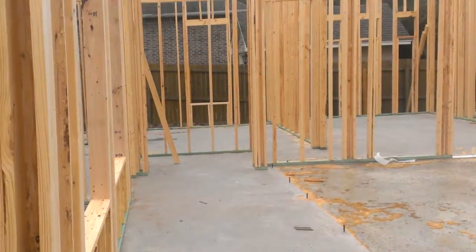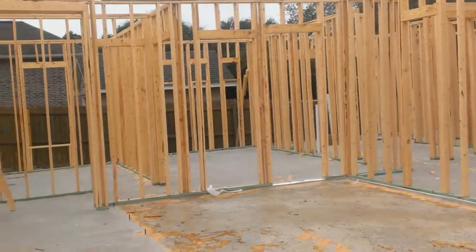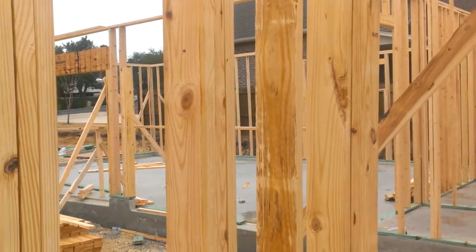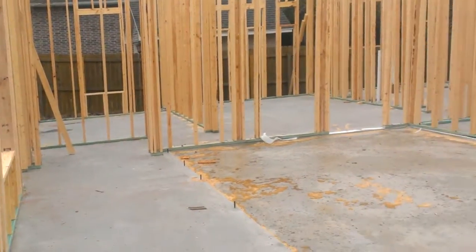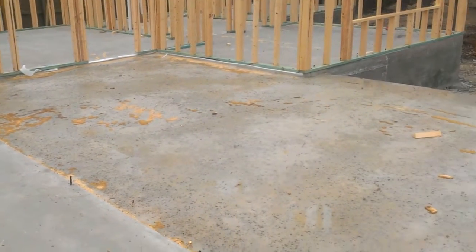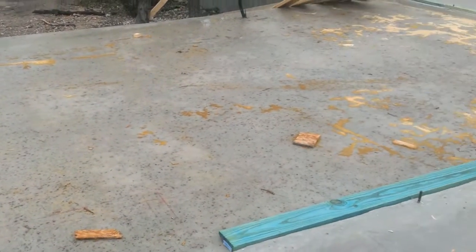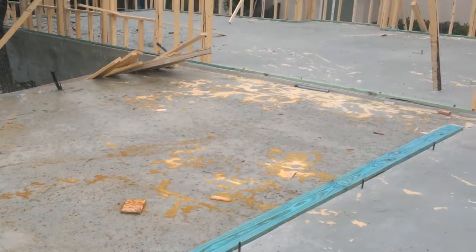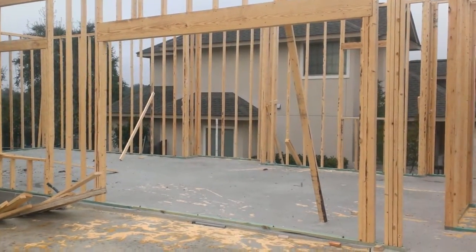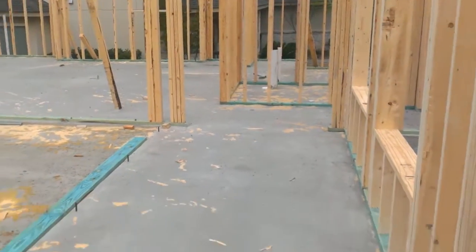That way you can go to the master and the study — master, study, gym, and also the garage. Where it recesses down right there, that's the patio, and this is all the covered patio right here. There's a big opening that's going to be my 12-foot slider, eight feet tall.